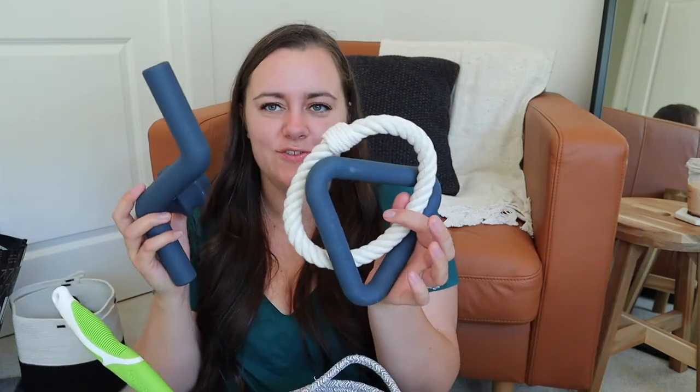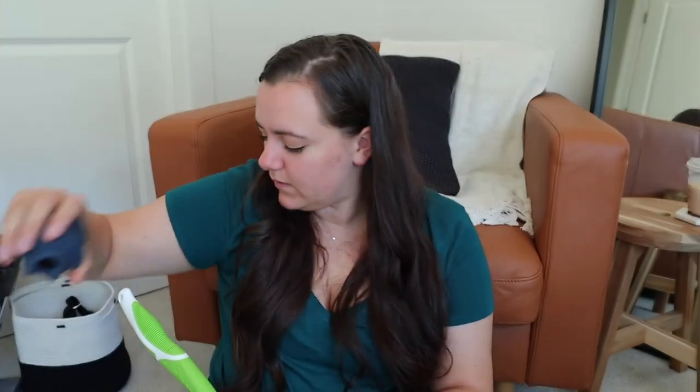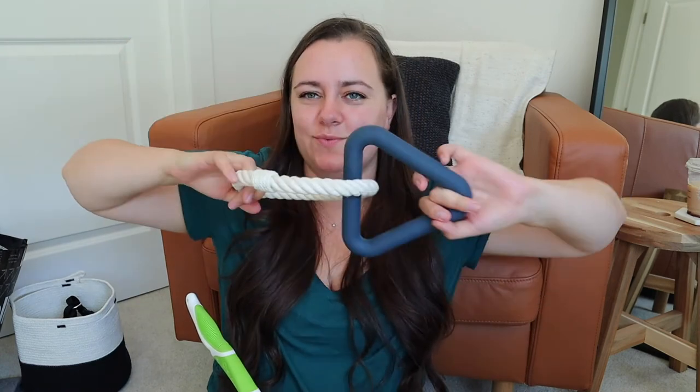Another three toys I'm super excited about are these Wild One toys. They're a little bit heavy so I haven't given them to him yet, but I'm sure they'll be a big hit when he gets bigger. One is just like a ball with lines on it that's supposed to make it bounce unpredictably — it also has a hole in the middle for treats. Then there's the bolt toy, which is just a rubber chew that I'm excited for. And then this rope tug toy that I'm also really excited for. These three are my favorites in his set of toys, but he isn't allowed to have them yet because they're a heavier rubber, so I'm not sure if he's quite ready for them.